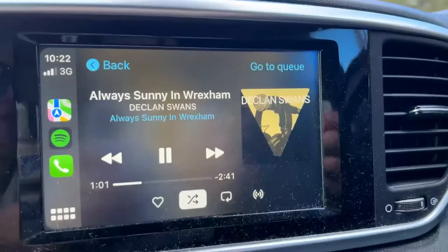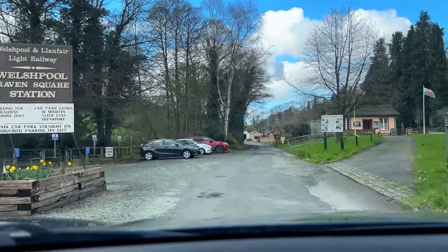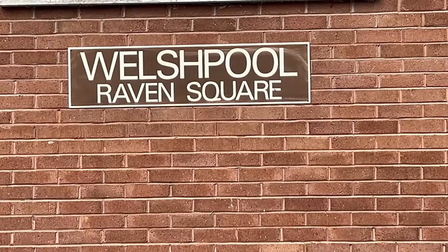But first we have to get there. Come on, Wrexham! This looks like our first stop, with a nice big free car park. Champion! We've arrived, and the first thing we're doing today is a heritage railway. Let's go!